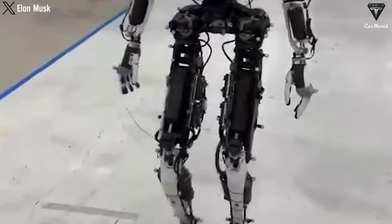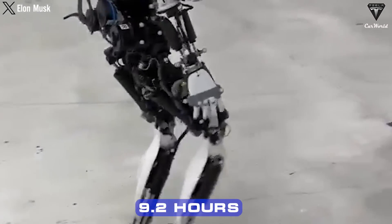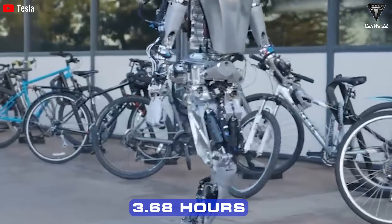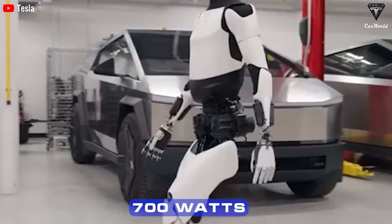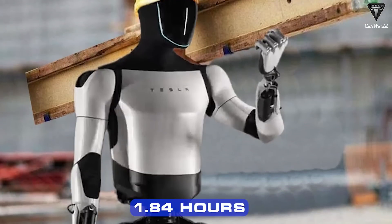When moving slowly, energy consumption increases to about 200 watts, allowing the robot to operate for 9.2 hours. Faster movements, such as brisk walking, increase energy consumption to 500 watts, reducing operating time to 3.68 hours. When running, Optimus consumes 700 watts, and when carrying heavy loads, energy consumption can hit 1,000 watts, limiting operating time to 1.84 hours.